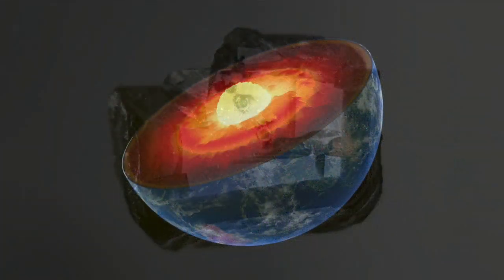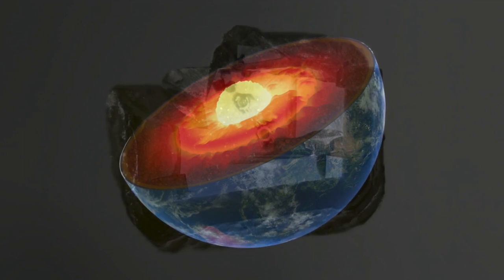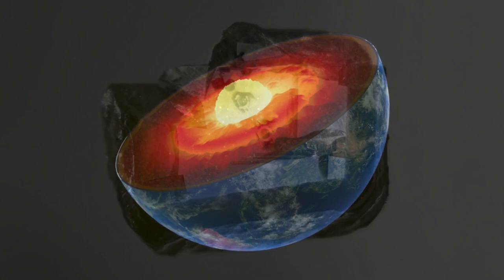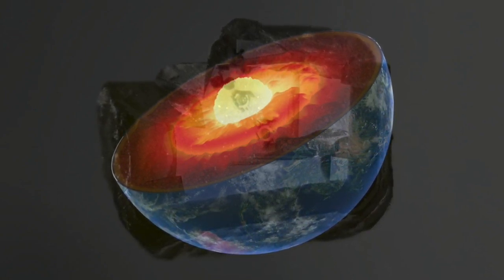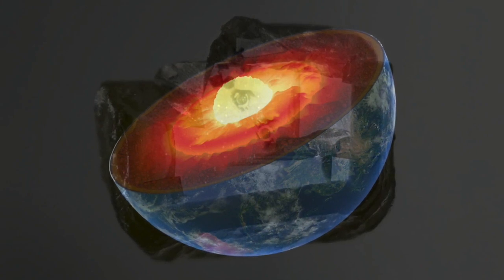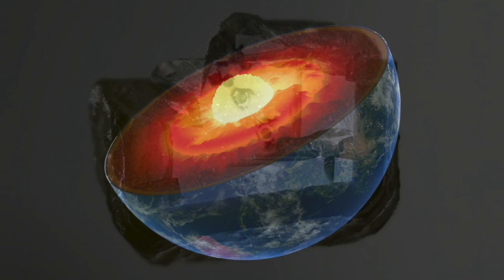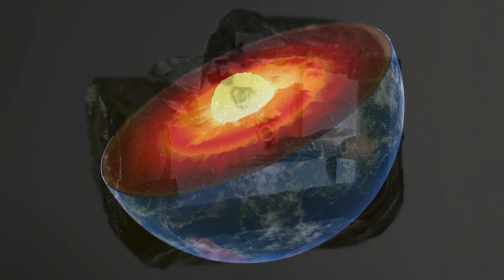Davemaoite is one of three main minerals in earth's lower mantle, making up about five to seven percent of the material there, but it's the only one of the three that hosts uranium and thorium. The mineral's crystalline structure allows its calcium to be easily swapped for these elements, which produce heat through radioactive decay.